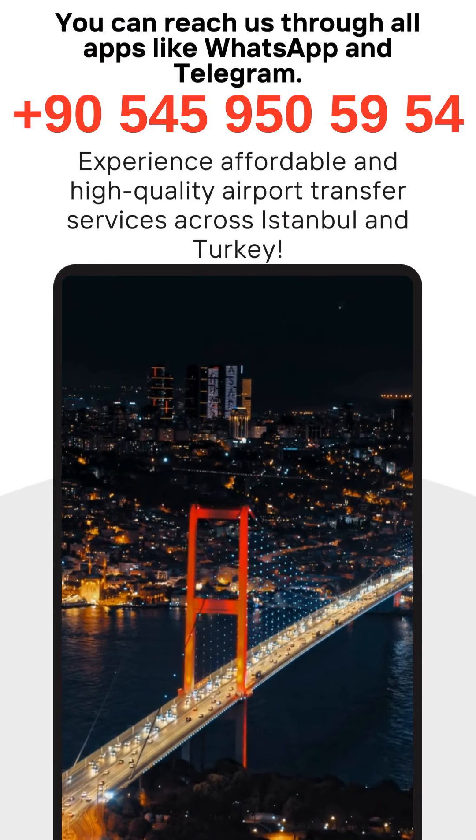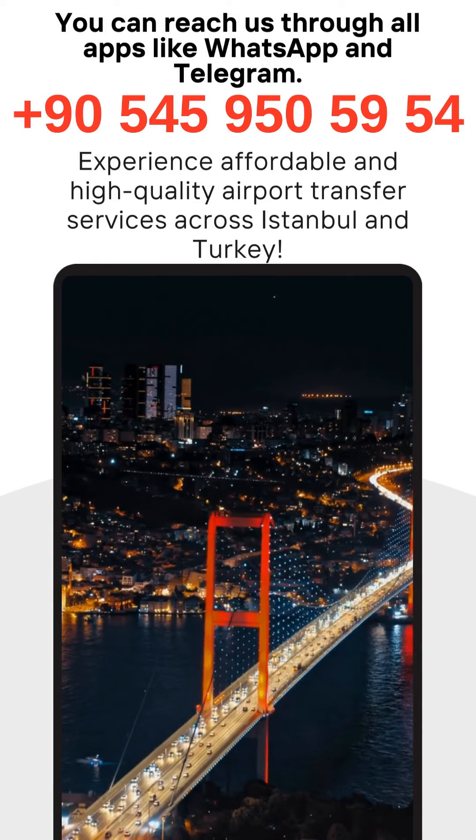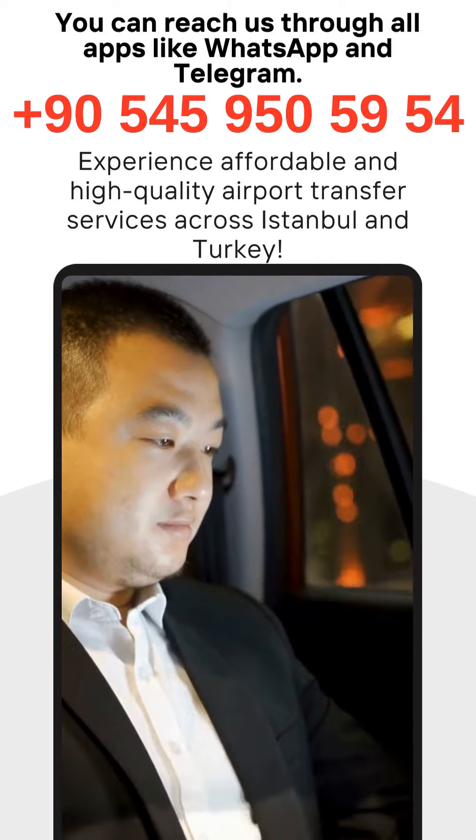Allow plenty of time. Traffic in Istanbul can be unpredictable, so it is important to leave early for the airport to account for any delays. It is recommended to arrive at least two to three hours before your flight.